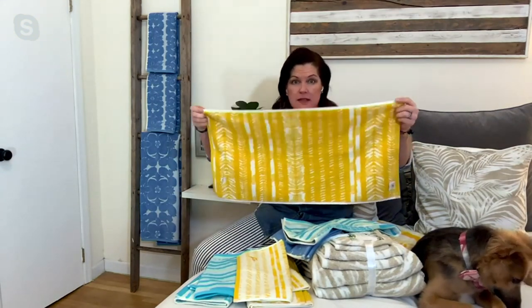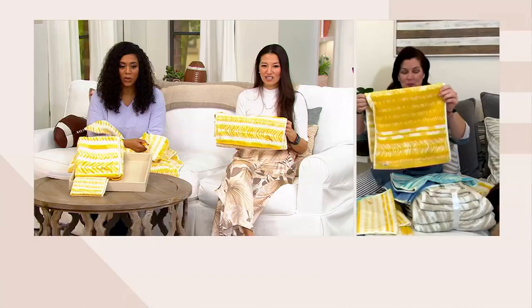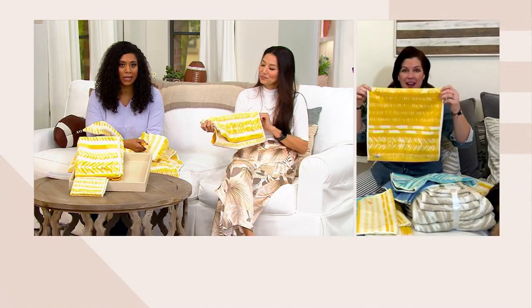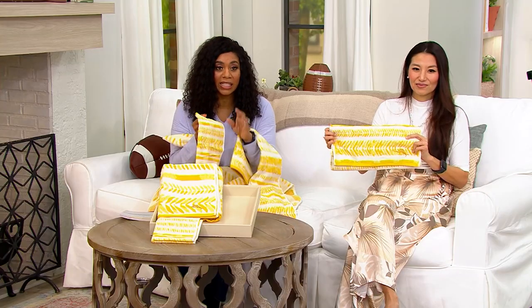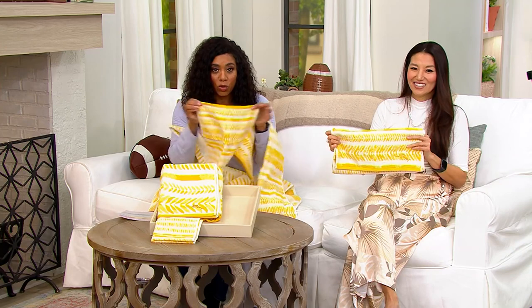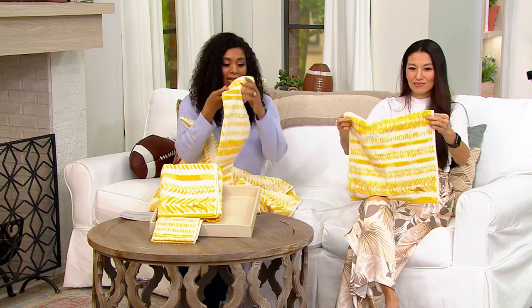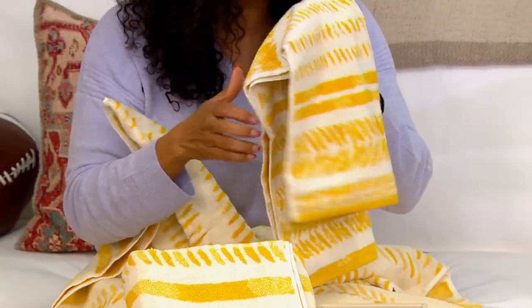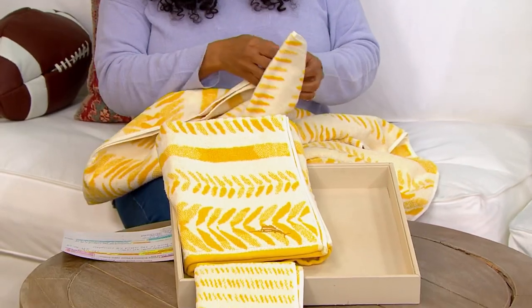Now is really the time — we have wedding season, we're getting ready for spring, we're doing spring cleaning. All of those things where we start to think about what to refresh, and towels are definitely on that list. Six pieces: you're getting two washcloths, two gorgeous hand towels, and two really nice large bath towels.